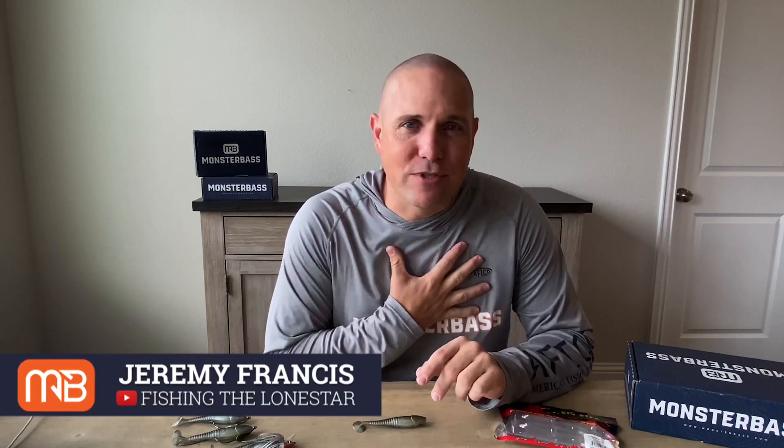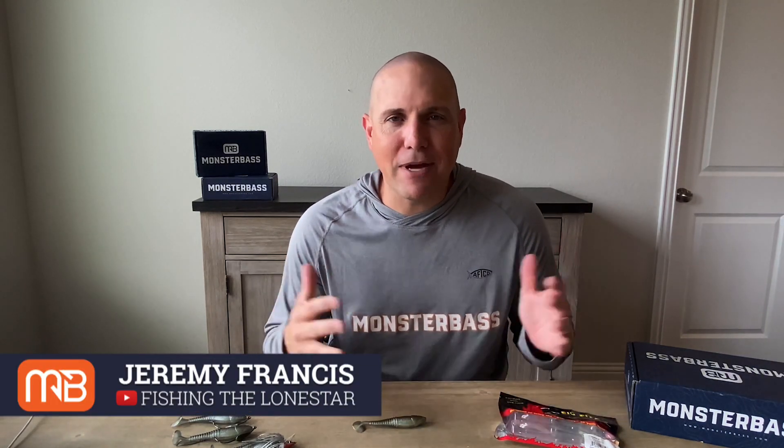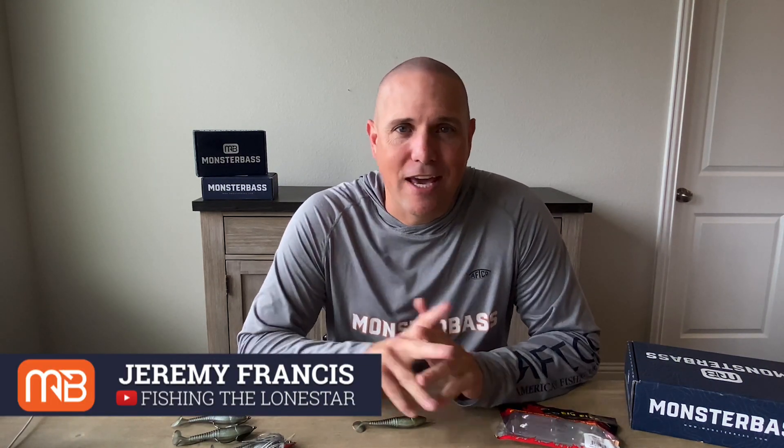What's up ladies and gentlemen, boys and girls, welcome back to the Monster Bass Channel. My name is Jeremy with Fishing the Lone Star. I'm actually located in Dallas, Texas and would love it if you hopped over to my channel — it'll be linked below.